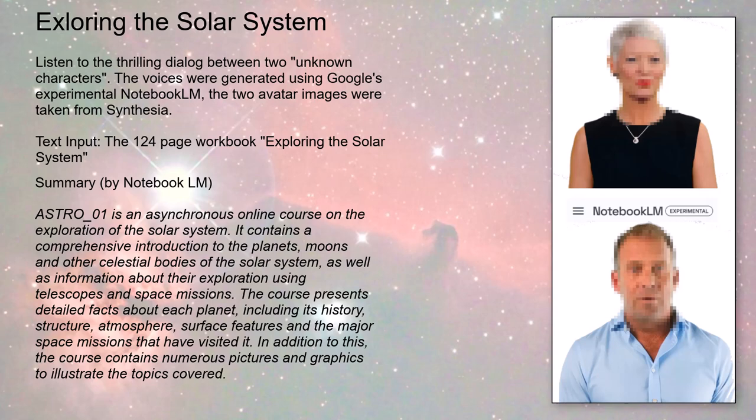Our whole solar system was a pretty chaotic place back in the day — planetary billiards on a grand scale. Interestingly, we only ever see one side of the moon from Earth because it's tidally locked — its rotation period and orbital period are the same. We didn't even see the far side until we sent probes around the moon. Thanks to missions like the lunar orbiters in the 60s, we mapped the far side, which turns out to be quite different — more craters, fewer of those big dark maria.